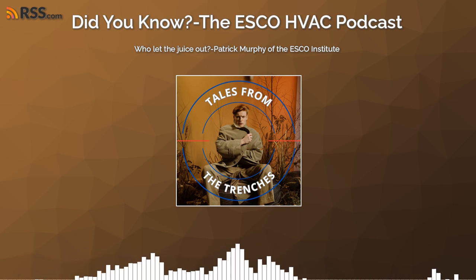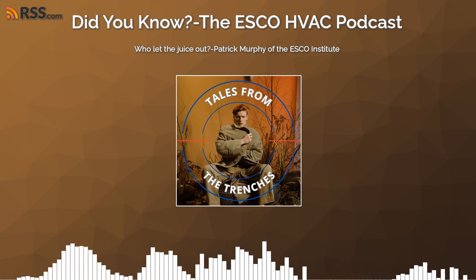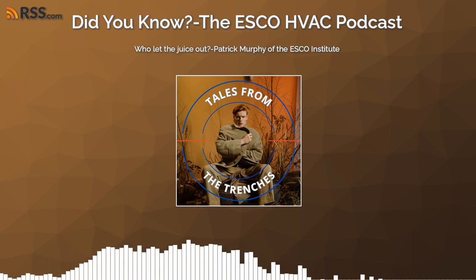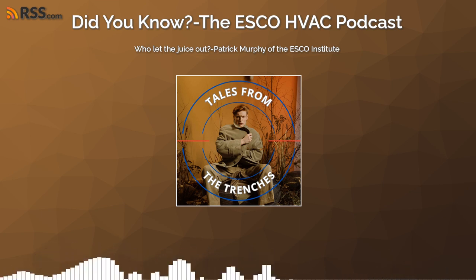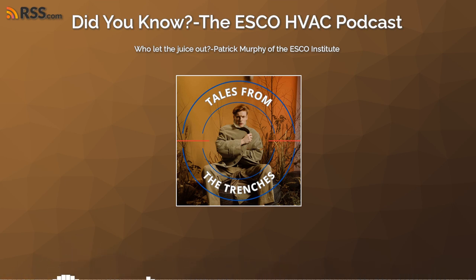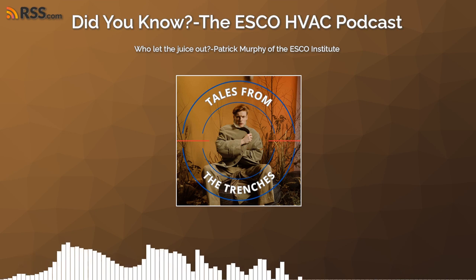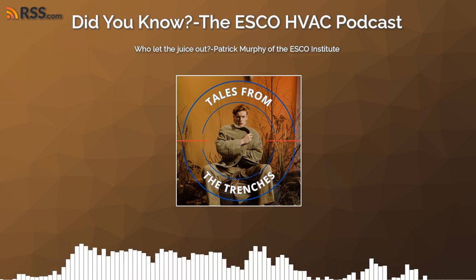A lot of people don't realize, especially for younger techs getting into commercial refrigeration — we haven't sized a generator to run the refrigeration systems in quite a few decades. The capacity of a generator needed to run the entire mechanical system is quite mind-boggling. All of our emergency generators at grocery stores are for lighting and emergency operations — they're not for refrigeration. So when we lose electrical power, we go into a panic and emergency mode.